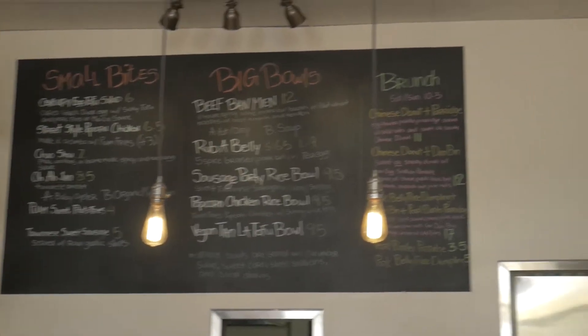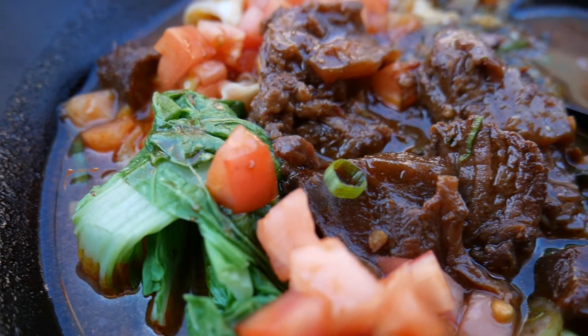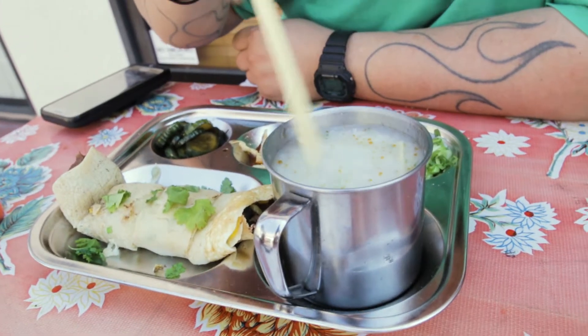I've never had Taiwanese food, so let's go. We're at Lao Tao, known for their Taiwanese food. And what did you get, Sonny? I actually got combo number three — it comes with a pork belly rice dumpling.